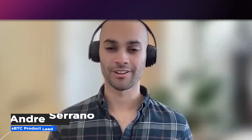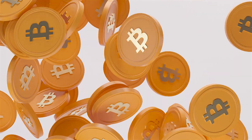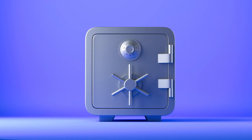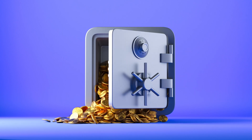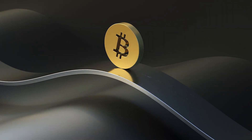Hey everyone, my name is Andre. I'm the product lead for SBTC. Today, I'm excited to release our two-year roadmap. SBTC is a one-to-one Bitcoin-backed programmable asset that will enable users to put their Bitcoin to work in a secure and decentralized way. This is the missing piece to unlocking Bitcoin in DeFi and decentralized applications.